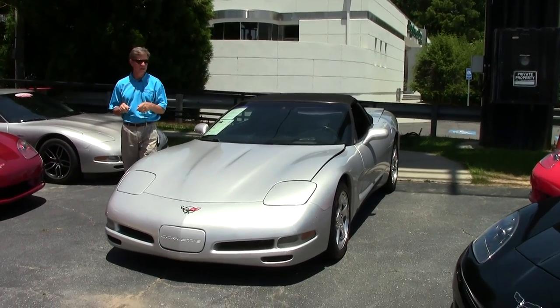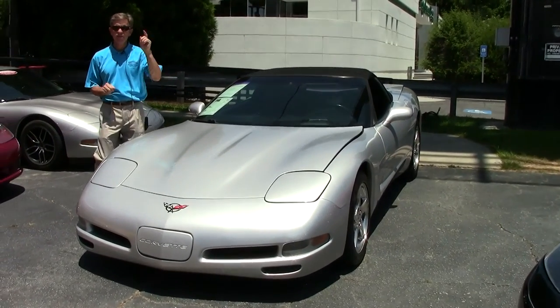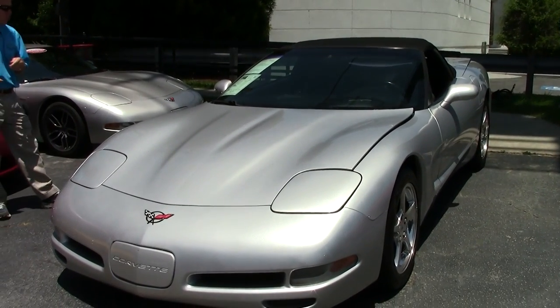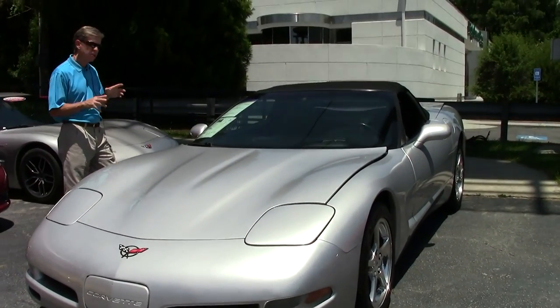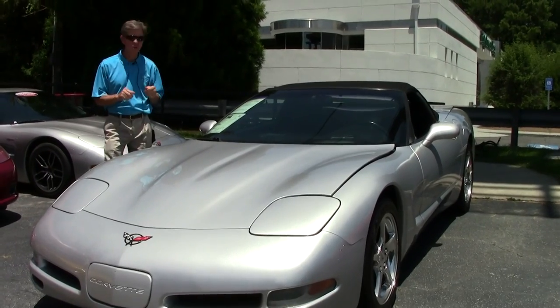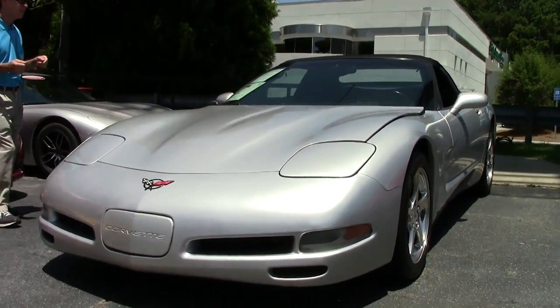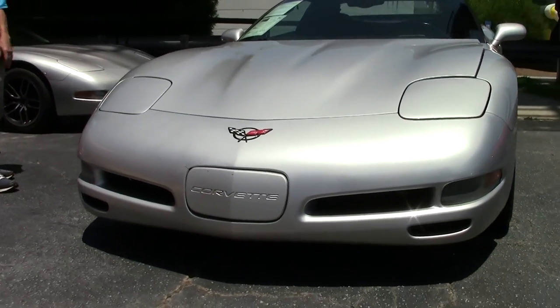Welcome to Buy A Vet in Atlanta, Georgia. My name is David. Today we're going to look at a Silver 2001 Convertible Corvette — Sebring Silver. Great looking car with a black interior. It is a manual shift, loaded nicely with heads up display.